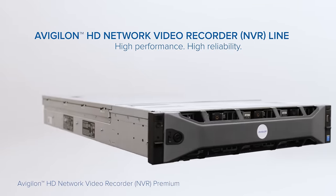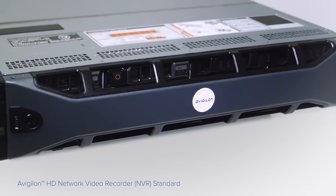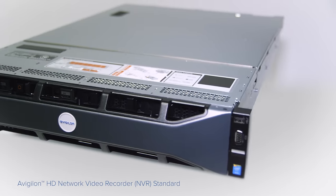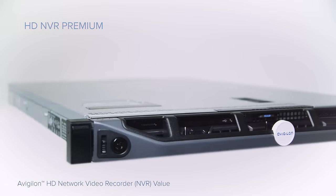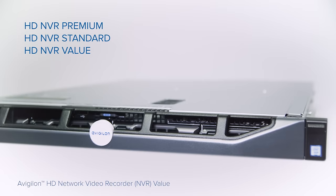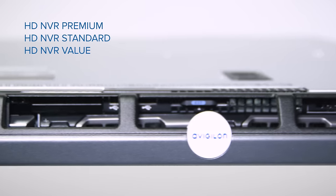Avigilon HD Network Video Recorders, NVRs, provide secure, reliable, and scalable platforms for high-performance recording for a variety of applications. There are three NVR lines available that meet a broad range of system sizes – the Premium Series, the Standard Series, and the Value Series.